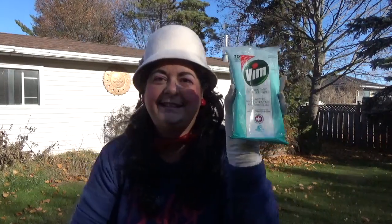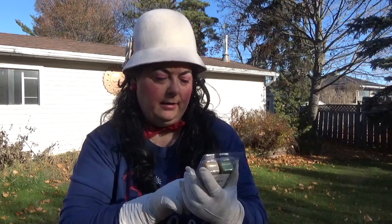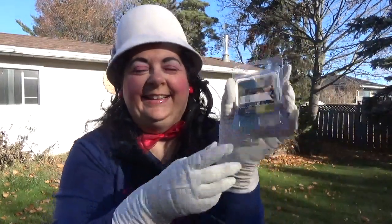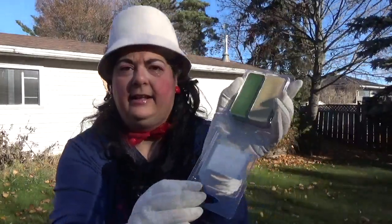Not too exciting but I got these Vim disinfectant sanitizer wipes — you get 30. I also picked up these Luminescence Pine Breeze and Sparkle and Shine Sixth Sense Maxwell wax melts. They smell good.